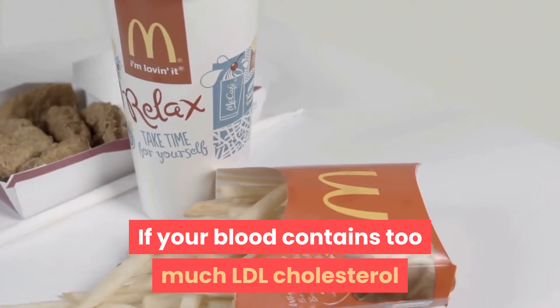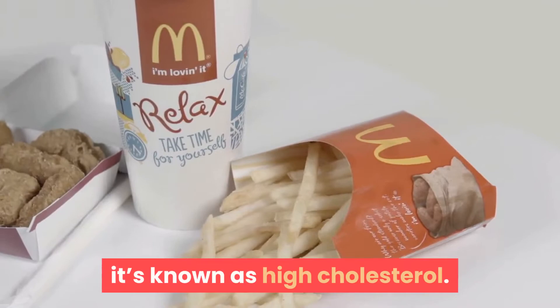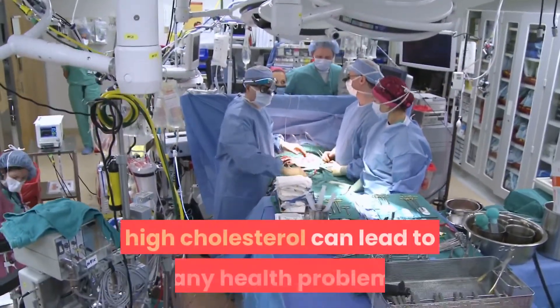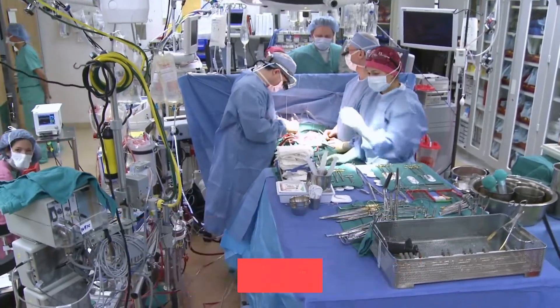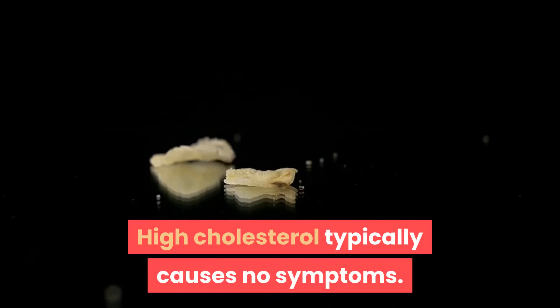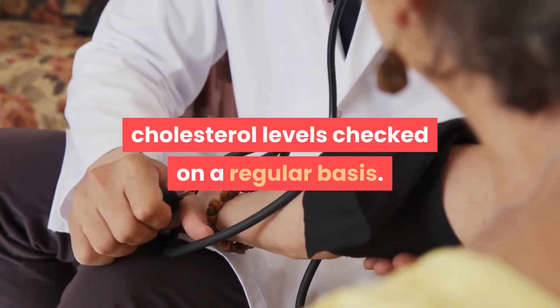If your blood contains too much LDL cholesterol — cholesterol carried by low-density lipoprotein — it's known as high cholesterol. When left untreated, high cholesterol can lead to many health problems, including heart attack or stroke. High cholesterol typically causes no symptoms. That's why it's important to get your cholesterol levels checked on a regular basis.